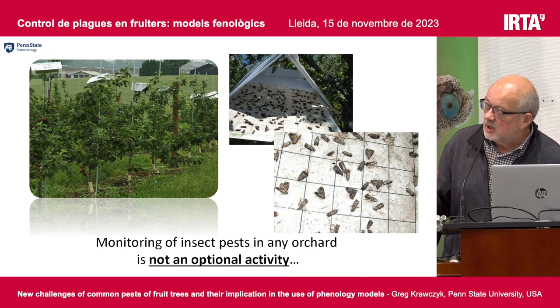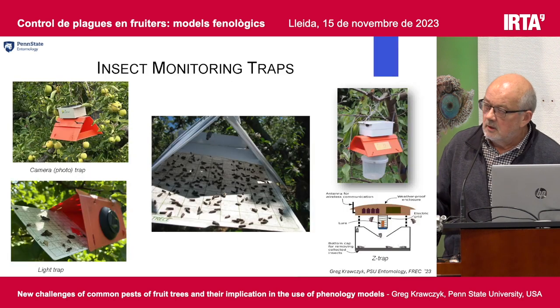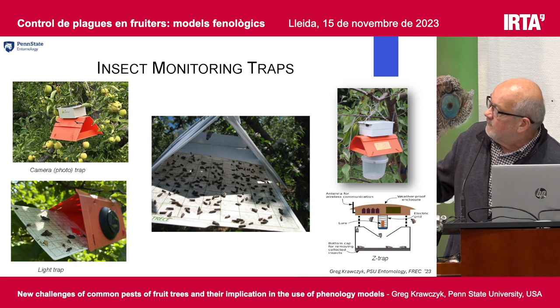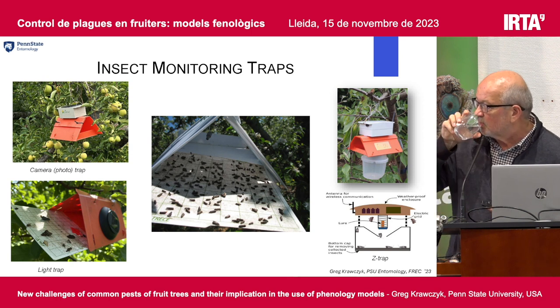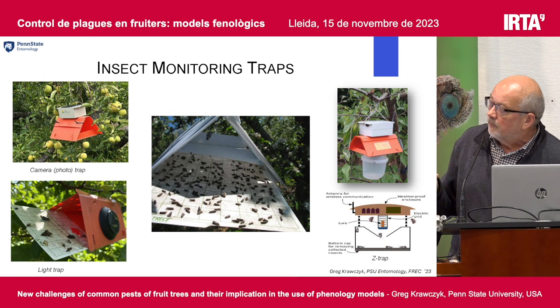Here comes the first challenge I see. We do have a lot of different traps, but not all of those traps are equally catching moths. We have the photo traps, we have the light traps, we have the regular pheromone traps, we have the Z-traps which actually use electric current and count moths and send you the information. There is a lot of technological advance right now in how traps can work, but at this moment I'm not sure that all the data we're getting from those traps are exactly the same every time.